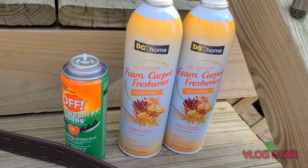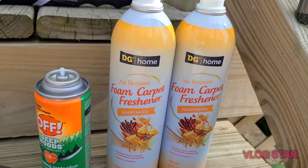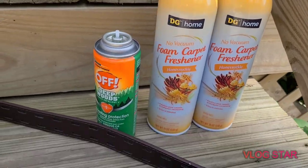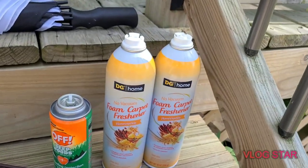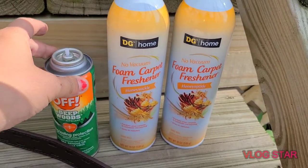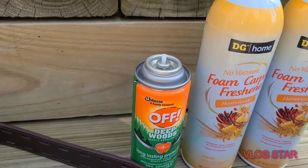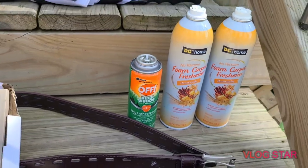There were two of these foam carpet fresheners — honeysuckle scent — and those are perfectly fine. The container is supposed to be like that because you point it downward to spray. And there was one of this Off Deep Woods bug spray; just the top is missing, but I have more Off so I can take the top off one of those and use it.